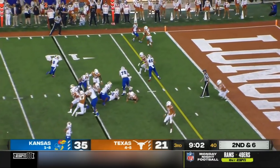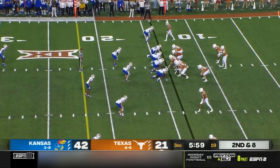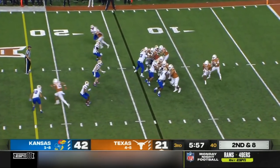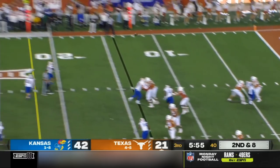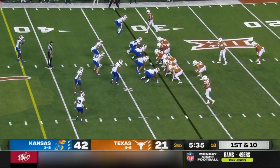On second down, Neal straight ahead — end zone — touchdown! Play action, Thompson off the back foot, heaves it, pass caught — first down for the Longhorns.